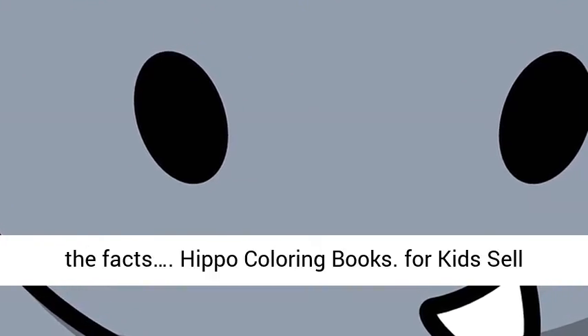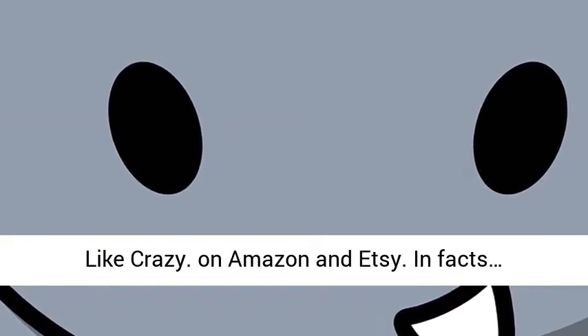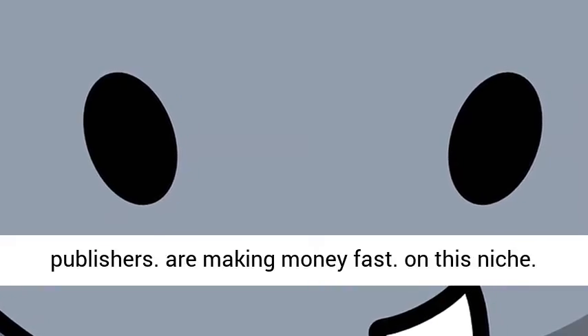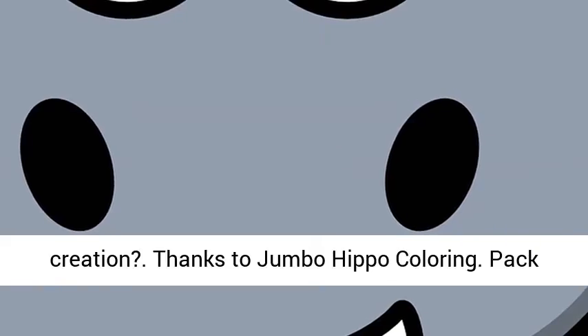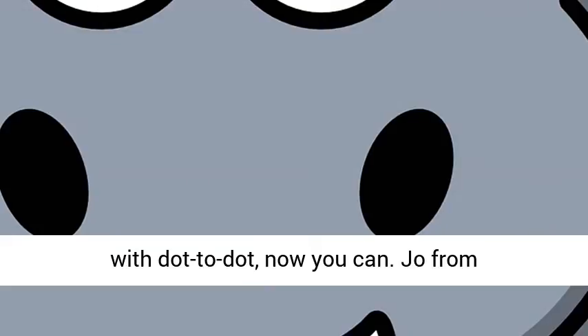Let's face the facts. Hippo Coloring Books for Kids sell like crazy on Amazon and Etsy. In fact, publishers are making money fast in this niche. Do you want to cash in on this opportunity without wasting time and energy on product creation? Thanks to Jumbo Hippo Coloring Pack with Dot to Dot, now you can.